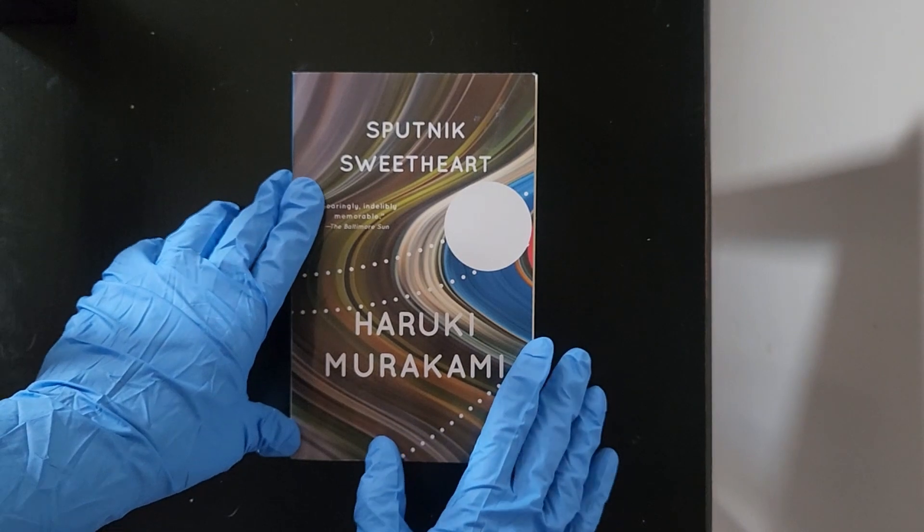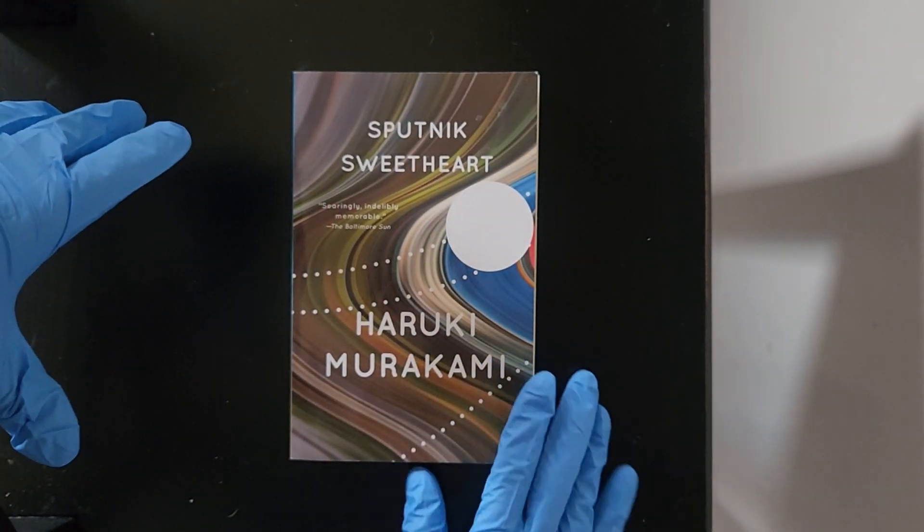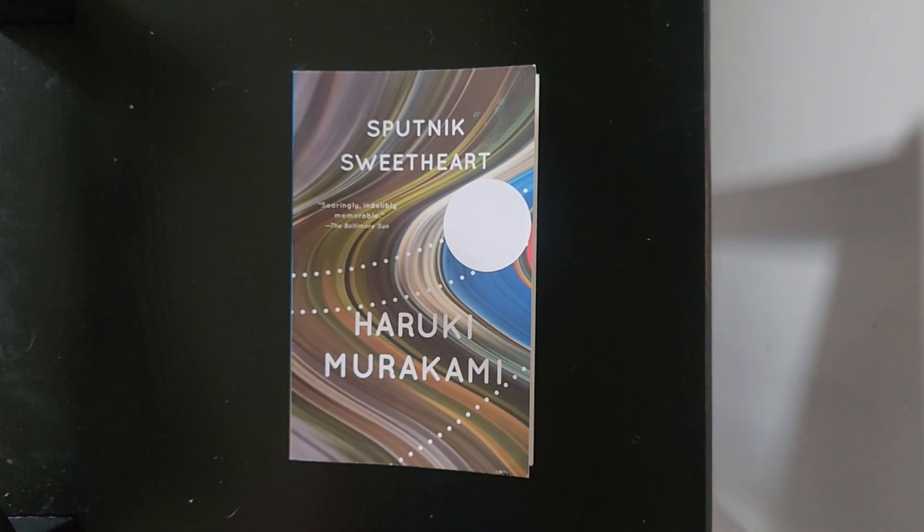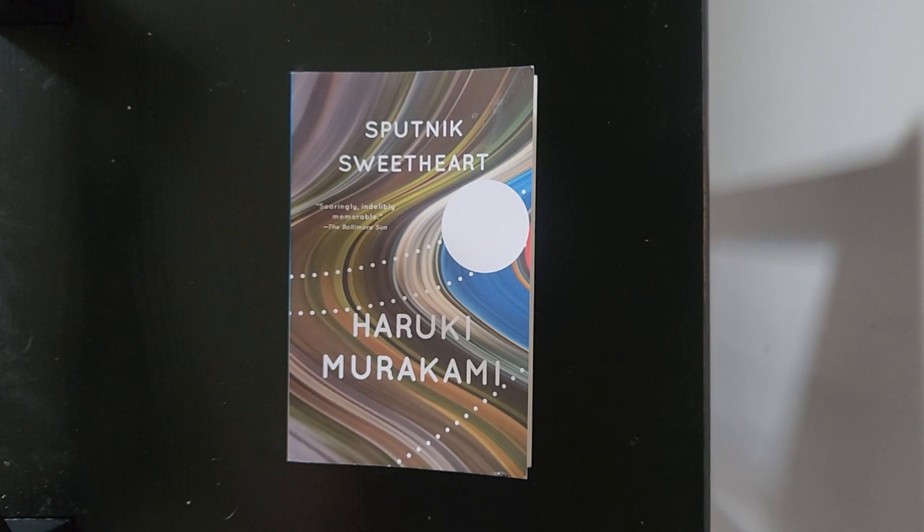I believe the title comes from the Russian probe sent up in the 50s, which was basically renamed after Clint Eastwood. This is a really clean piece that Richard owns.